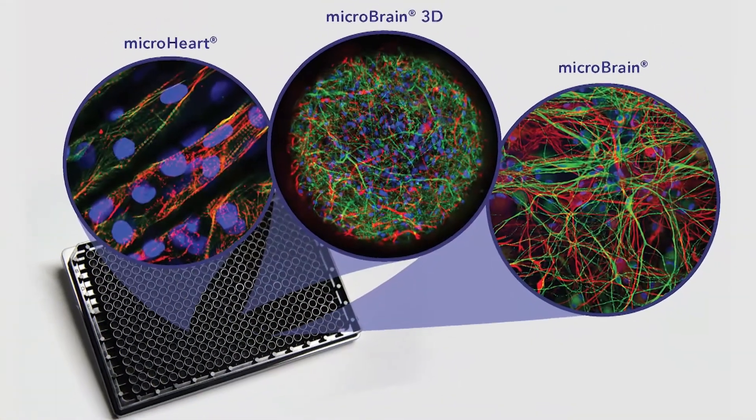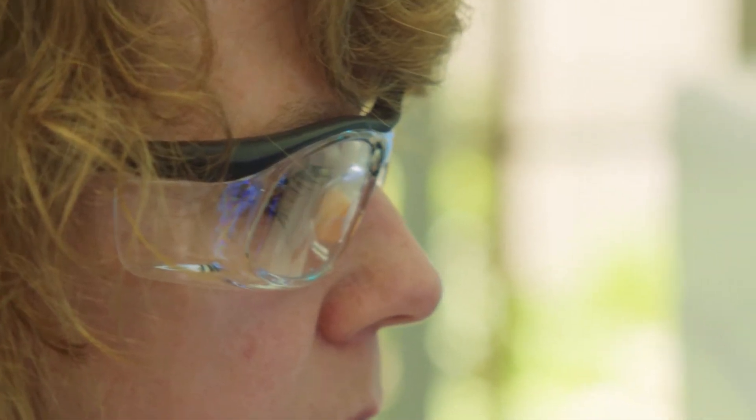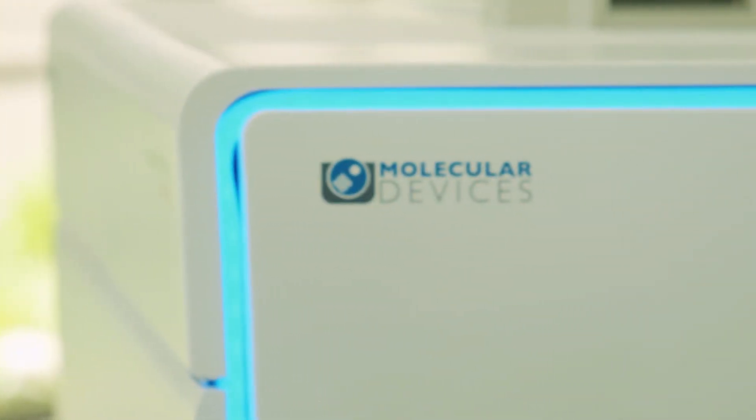Labware is another area seeing significant advances, as it now allows cells to be grown in a three-dimensional space. Molecular Devices has a rich history of technology innovation. These innovations incorporated into our products today and tomorrow will enable a whole new range of scientific research, such as organ-on-a-chip, that closely resembles the human condition.